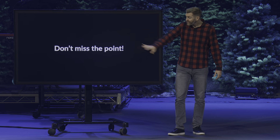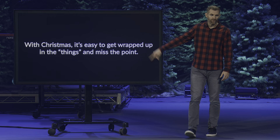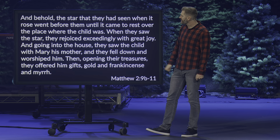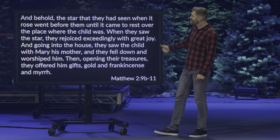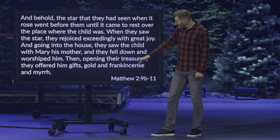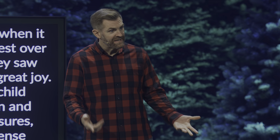With Christmas, it's easy to get wrapped up in the things and miss the point. If you've been with us the last couple of weeks, we are looking at the three gifts that the Magi bring to Jesus. We find that in Matthew 2 starting in verse 9: 'And behold, the star that they had seen when it rose went before them until it came to rest over the place where the child was. When they saw the star, they rejoiced exceedingly with great joy. Going into the house, they saw the child with Mary his mother, and they fell down and worshipped him. Then opening their treasures, they offered him gifts: gold, frankincense, and myrrh.'